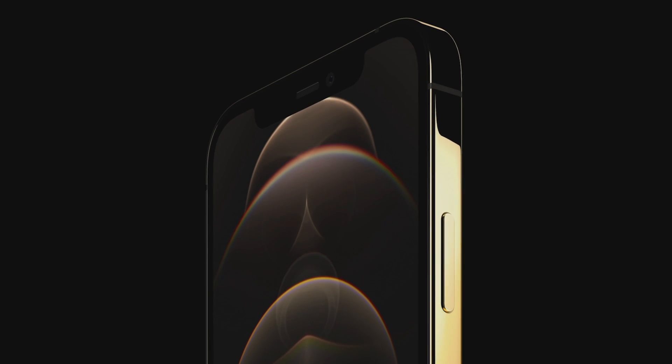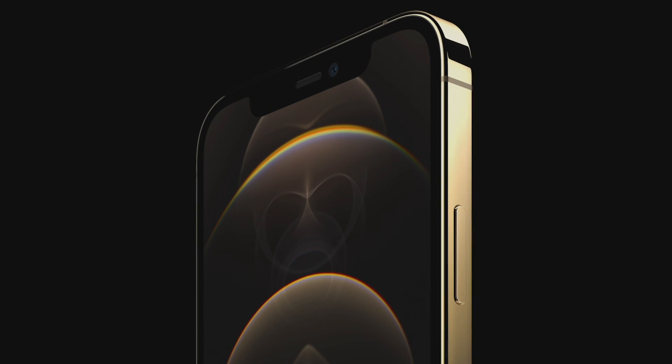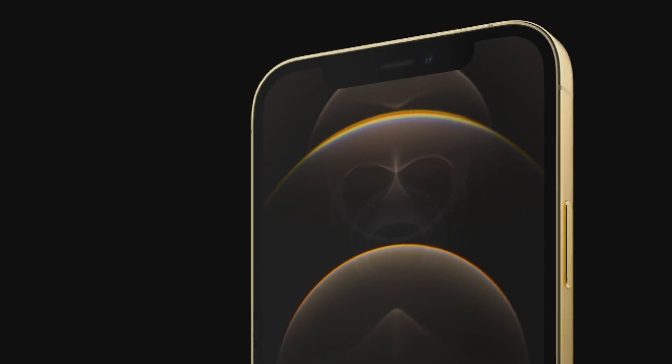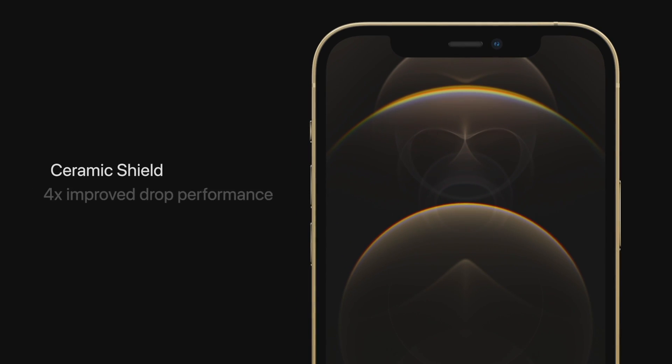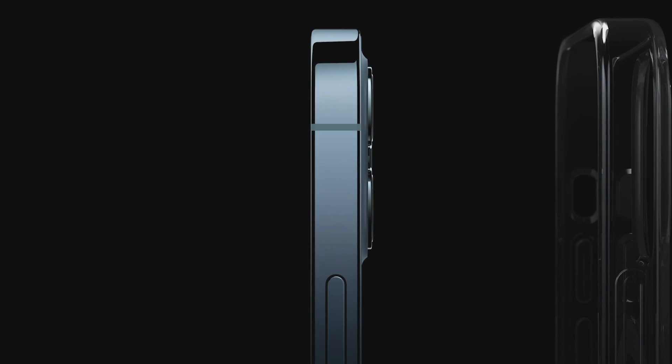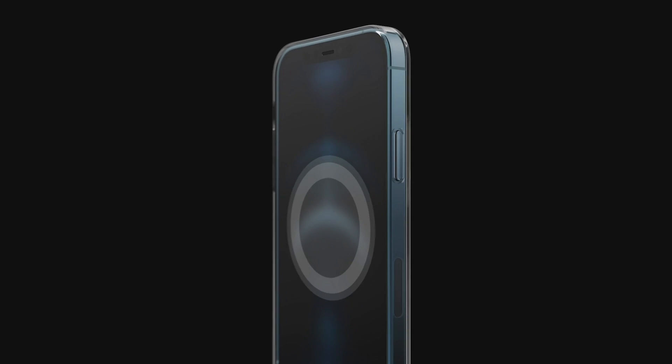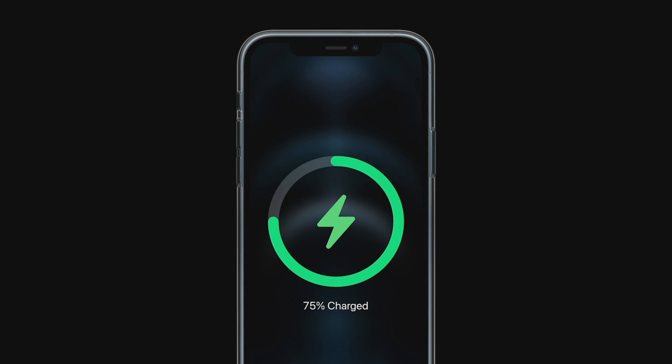They're engineered with an advanced PVD process that provides a spectacular luster, and our new gold uses a high power magnetron coating process for a stunning bright gold finish. The Pro models also feature our incredibly durable ceramic shield and best-in-class water and dust resistance with an IP68 rating, so they can withstand submersion at up to 6 meters for 30 minutes. The Pro design is complemented beautifully with our new MagSafe accessories, which provide easy and secure attachment and high power charging.